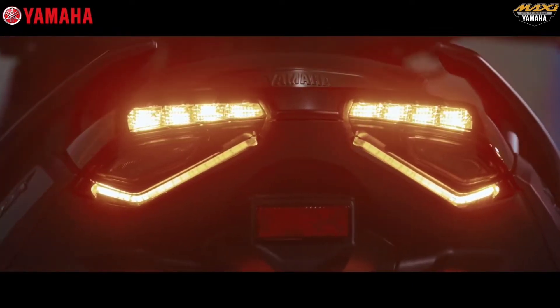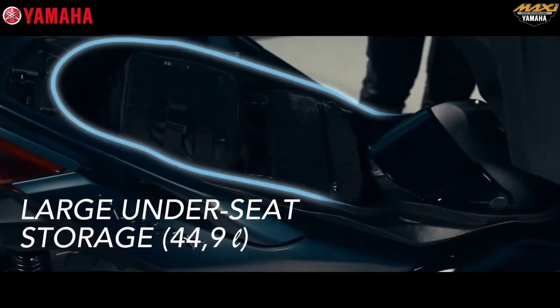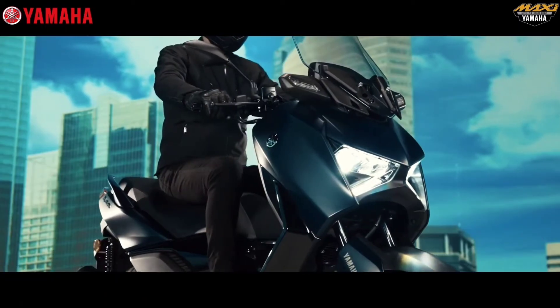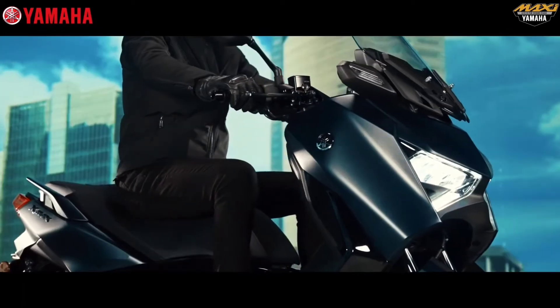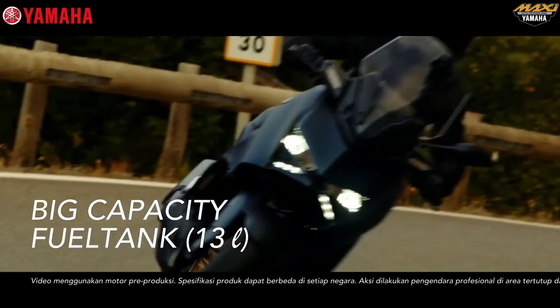The spacious trunk offers 44.9 liters of storage and is equipped with LED lights to support daily driving activities and long-distance touring. It also features a big fuel tank capacity of 13 liters.